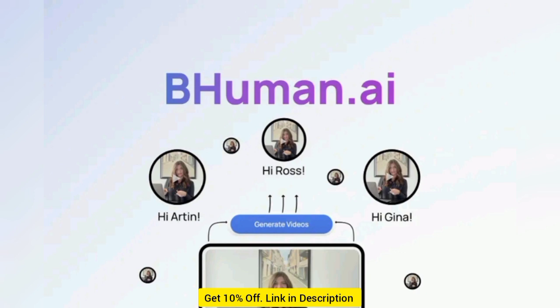Best of all, BeHuman can generate over 1,000 personalized videos in less than an hour, so you can create as many personalized videos as you need, fast. And since this platform hosts all your AI personalized videos on Vimeo, you don't have to worry about spammy links wherever you're sending your videos.